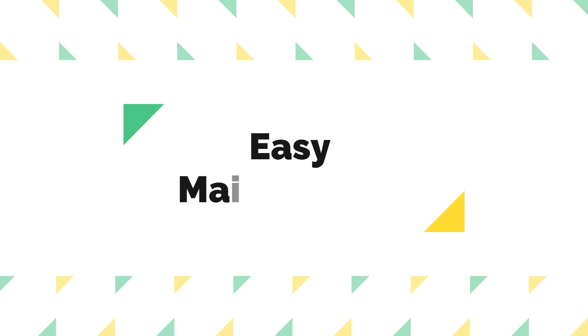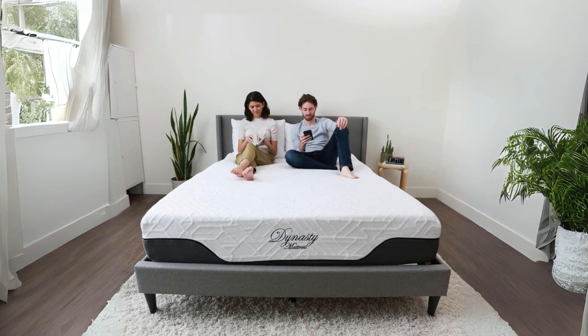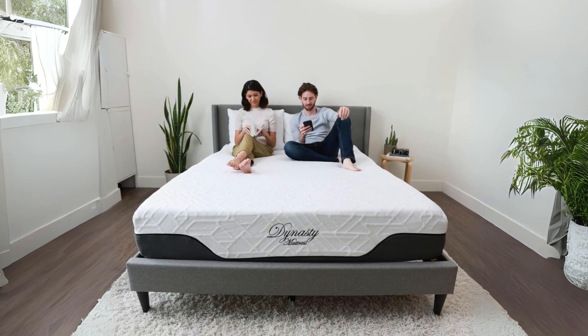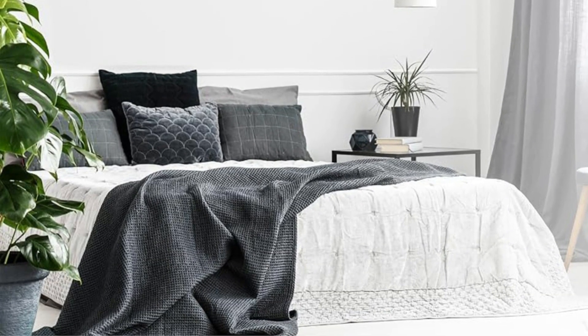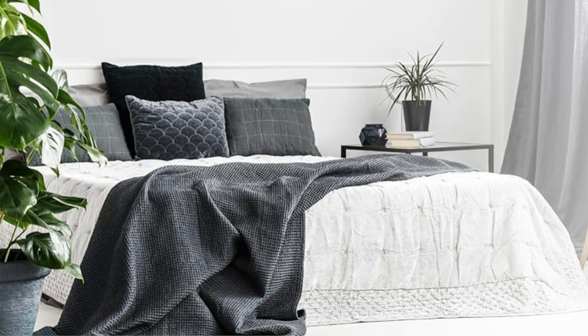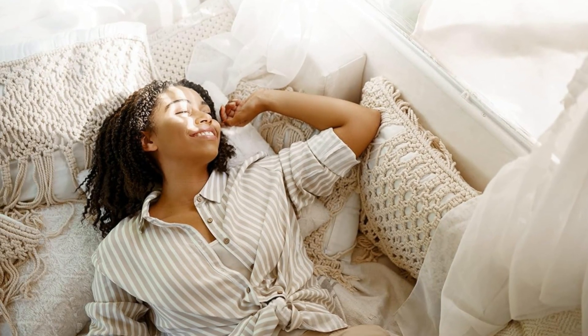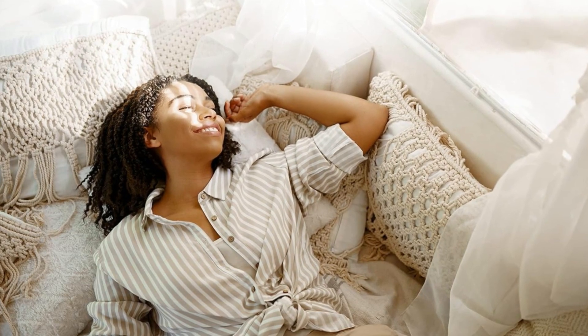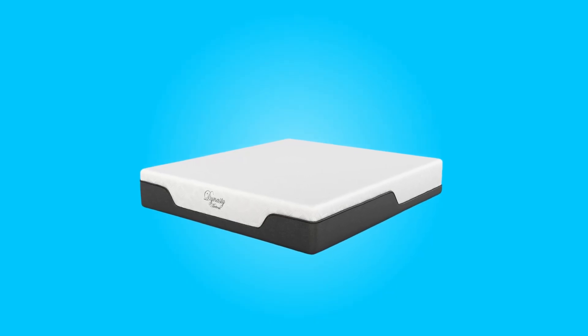Number 4: Easy Maintenance. Maintaining this mattress is hassle-free, thanks to its luxurious, machine-washable mattress cover. The cover incorporates cool-soaked technology and four-way stretch, providing both comfort and convenience. The presence of a zipper near the top of the cover simplifies the removal and cleaning process, ensuring your mattress remains fresh and hygienic while you're on the road.